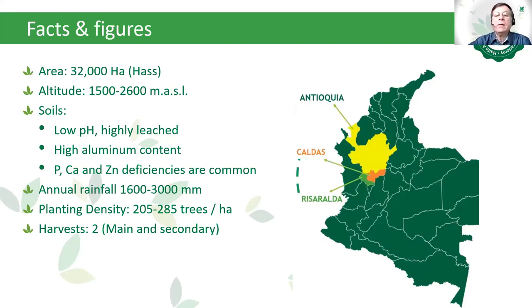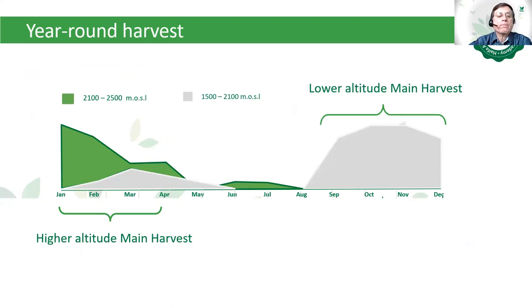Regarding harvests in Colombia, there are two main areas: the higher-altitude main harvest from January to April, and the lower-altitude main harvest from approximately August to December. Generally speaking, Colombia has almost 11 months of harvest — nearly all year round.